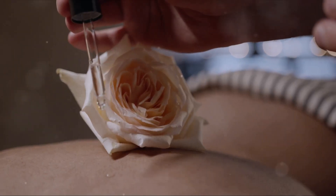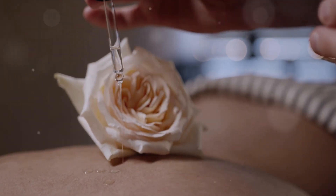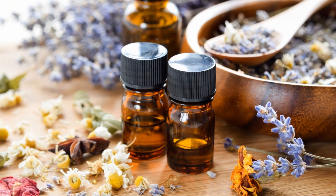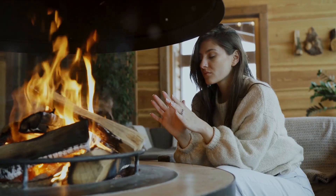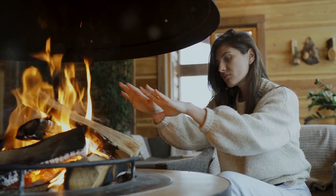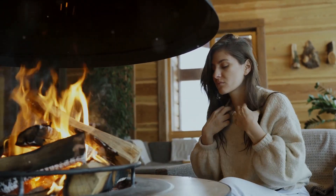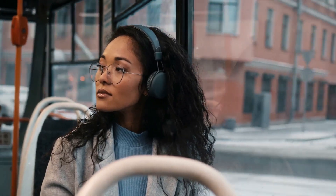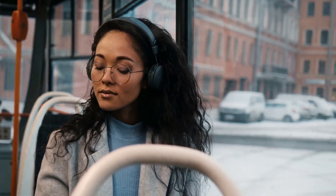And voilà — your very own winter skincare oil. Let's recap what we've learned about winter skincare with herbs. The winter season brings with it a unique set of challenges for our skin. The cold air, low humidity, and harsh winds can strip the skin of its natural moisture, leaving it dry, dull, and prone to cracking. This is why our skincare routine needs a seasonal update, just like our wardrobe.